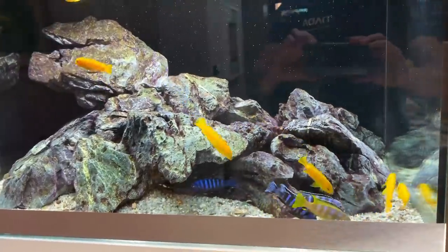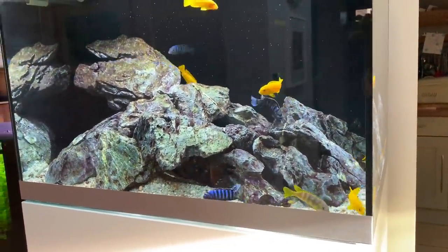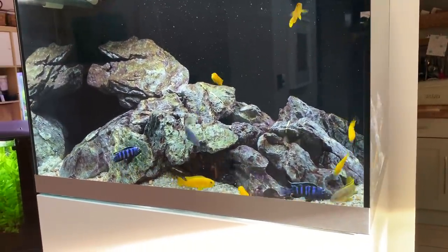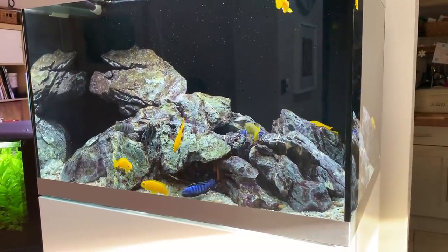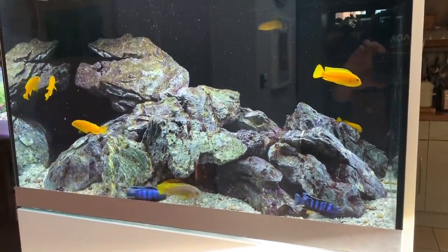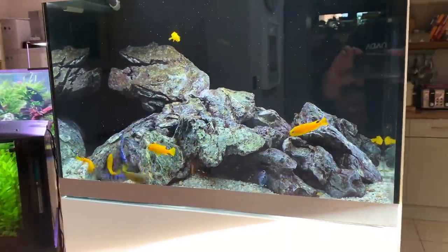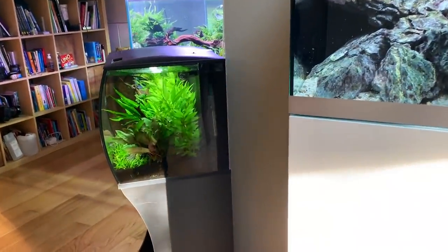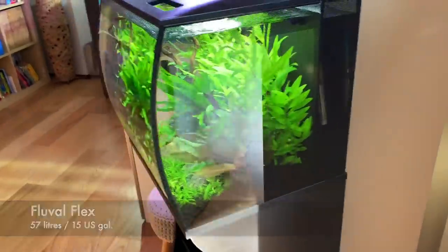So there we go — the Oase Highline 175, home to my Malawi cichlids. Very simple maintenance: I try to do two large water changes a week because they are messy fish and they're getting quite large now. Some would argue this is overstocked, but experts I've spoken to think it's absolutely fine. They seem healthy, feeding well, no signs of disease, and I'm really enjoying this aquarium.